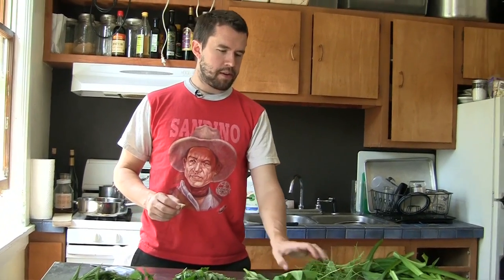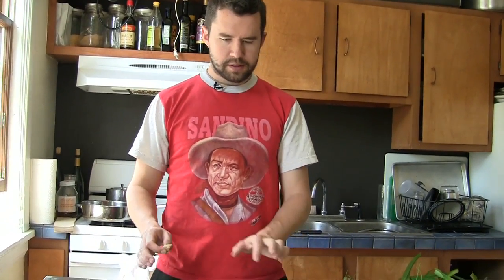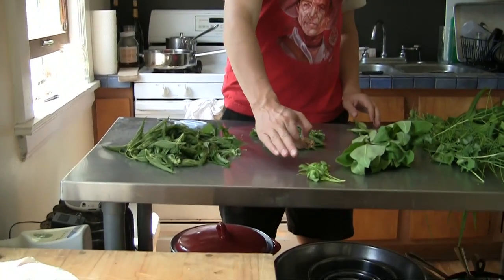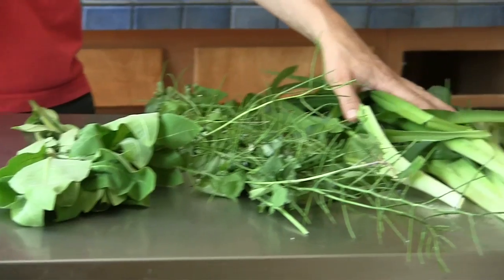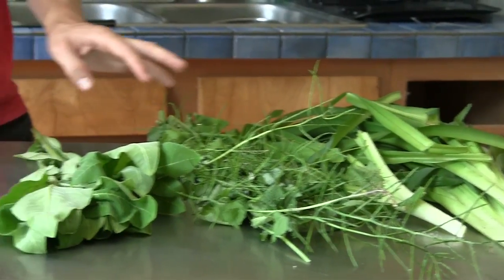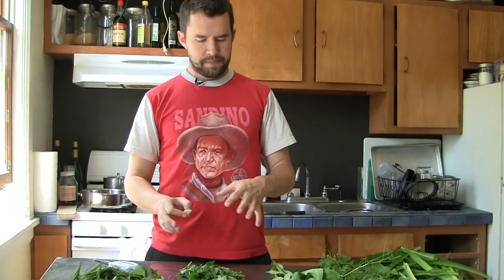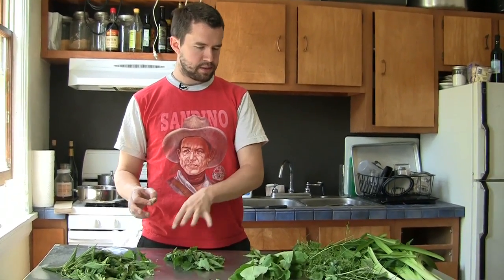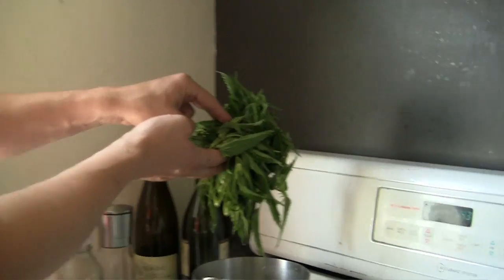Here are all the things we picked up by the river and in the backyard: nettles, lamb's quarters, wood sorrel, milkweed, garlic mustard, daylilies. We're going to make ravioli with nettles and daylilies in a broth, and then some of these greens fresh and sautéed on top. That's going to be our lunch.